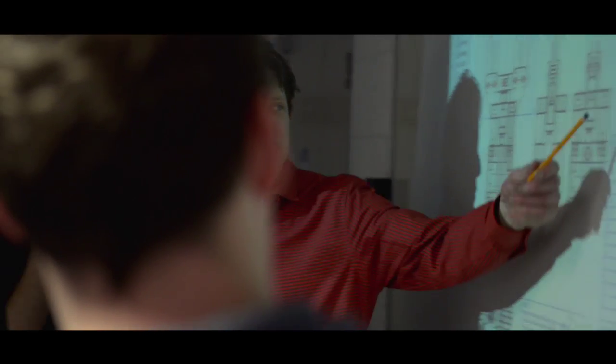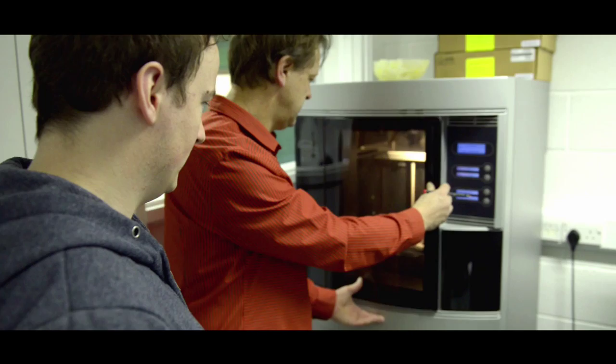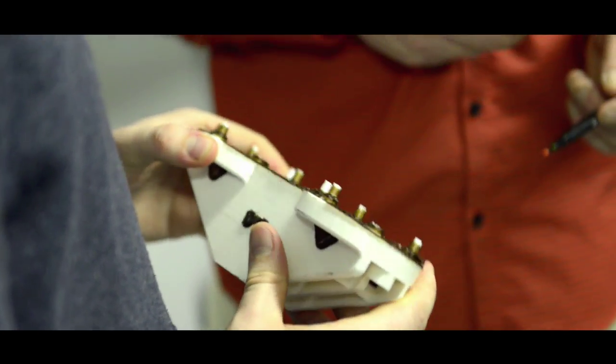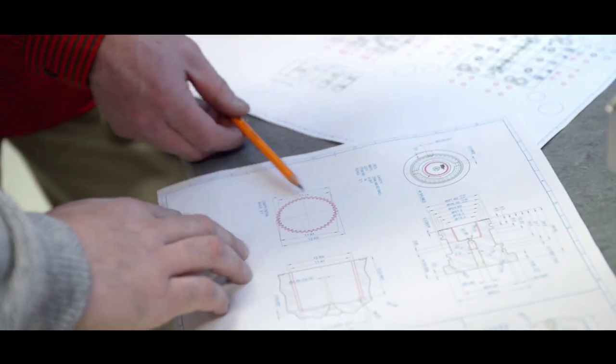Precision Engineering and Design is a specialist branch of Mechanical Engineering. It involves the design and manufacture of complex products, the tools used to make these products, and the equipment used to assemble them. These products are typically mass-produced, where the products and the equipment used to make them must be precisely correct in shape and size.